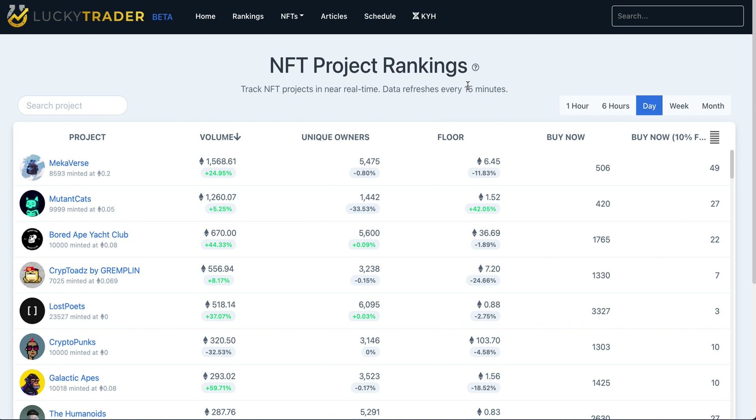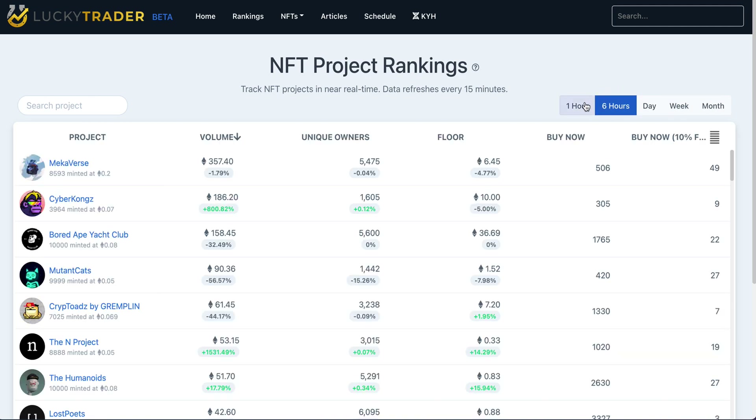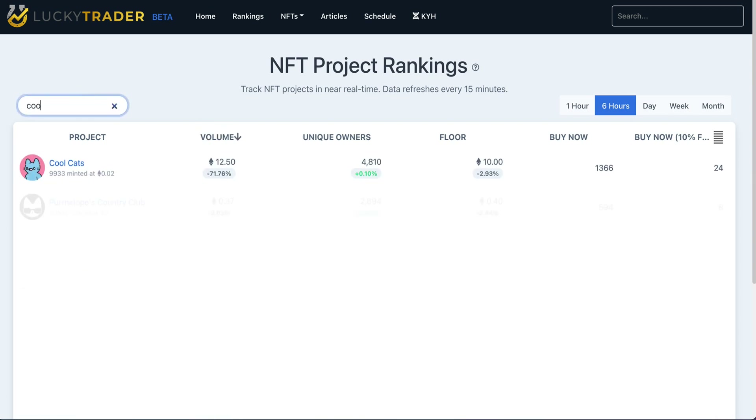Upon loading, it starts with the collections that have done the most in volume and the most in secondary trading volume over the last 24 hours. But you can simply move those dates around to find something of interest to you, toggle on the most and the least volume in a particular set of time, or search for a project. All of this is accessible very quickly at your fingertips.